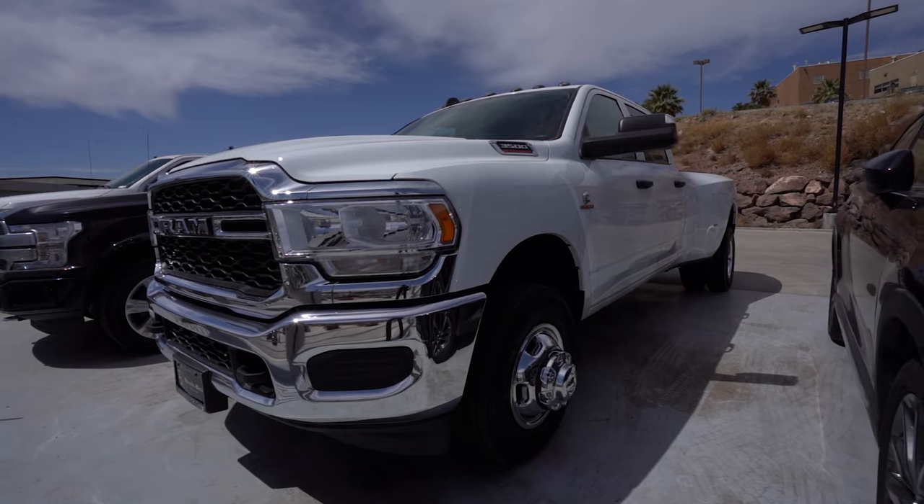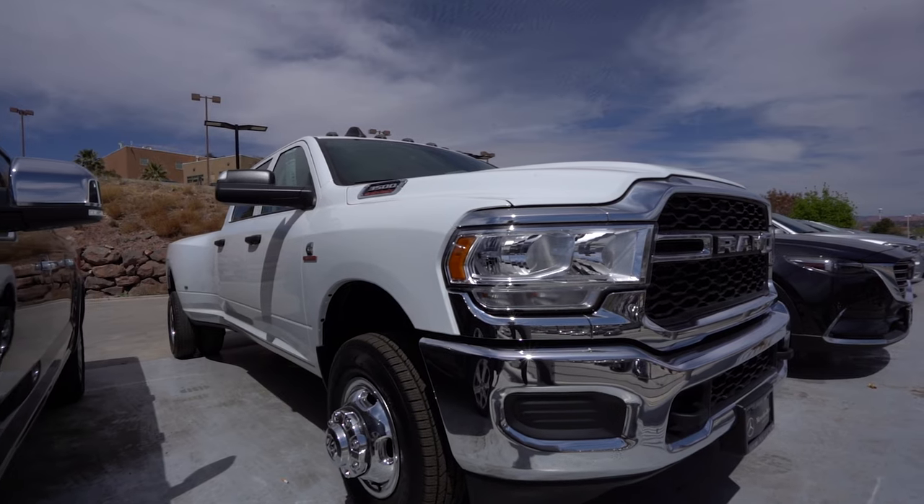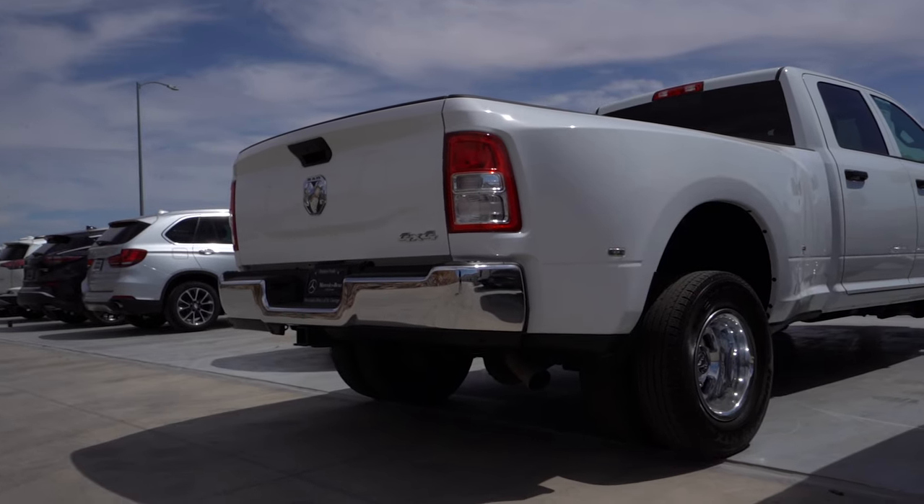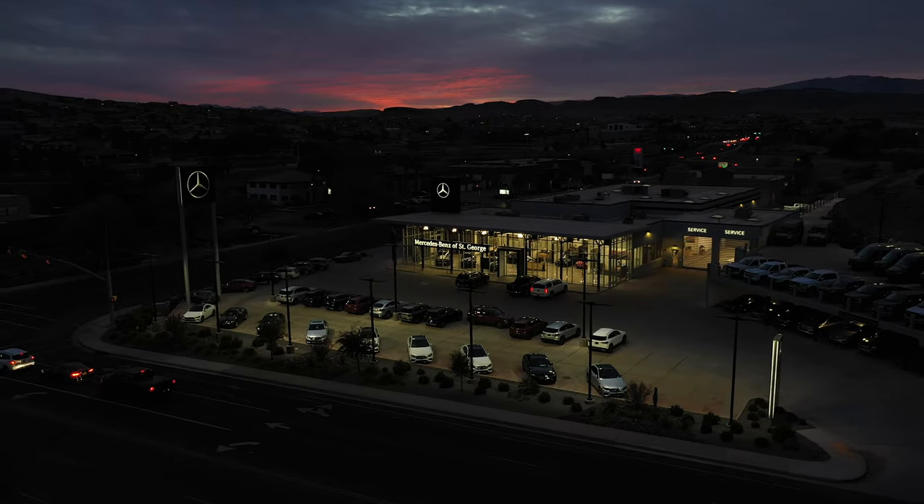Or are you looking for something even bigger? This 2020 Ram 3500 diesel has the power to tow and haul just about anything you can think of. Come visit our store or website to see more of our extensive inventory, only at Mercedes-Benz of St. George.